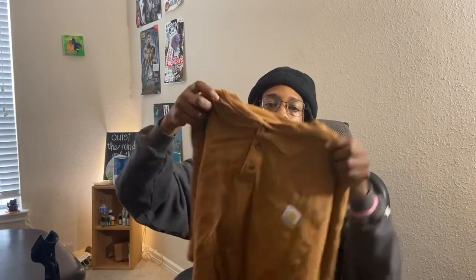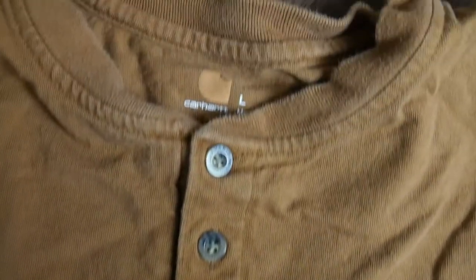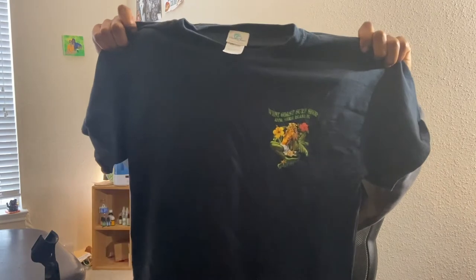Moving on, we have this Carhartt in a golden brown colorway — it's just a short sleeve henley. Carhartt is one of those brands where you find it, you just pick it up and try to see what you can do with it. If anyone wants that one, it's a men's large and it's pretty dope.